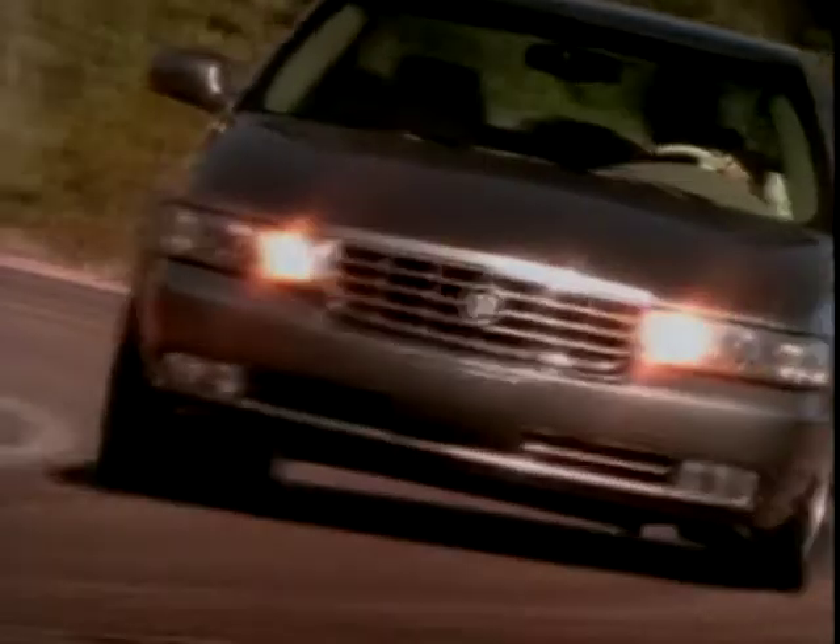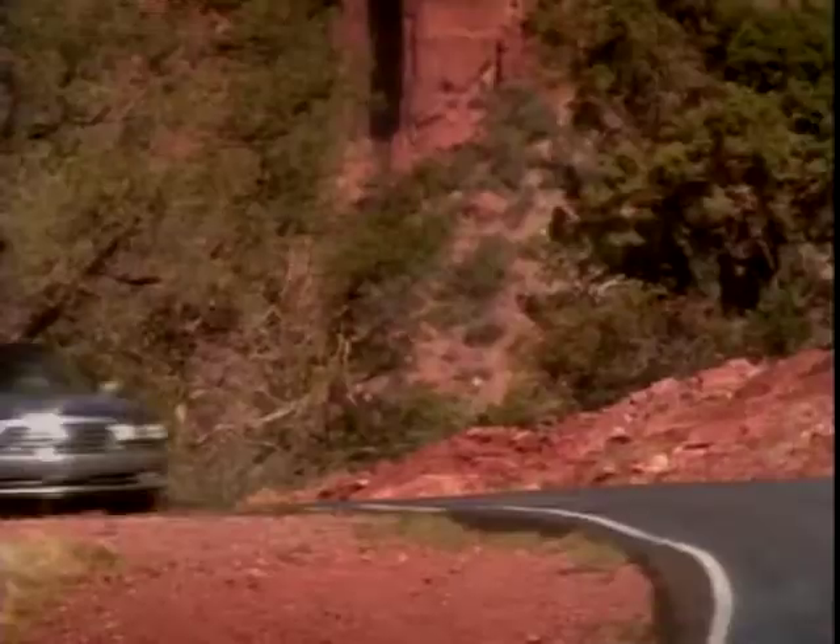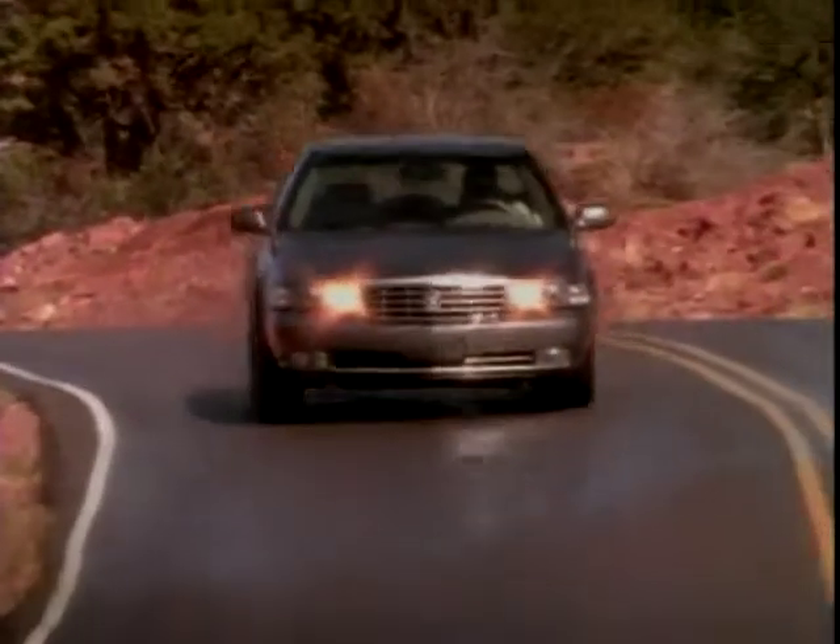It allows you to breeze away the miles in leather-covered comfort with all your added luxuries under electronic control for your convenience.